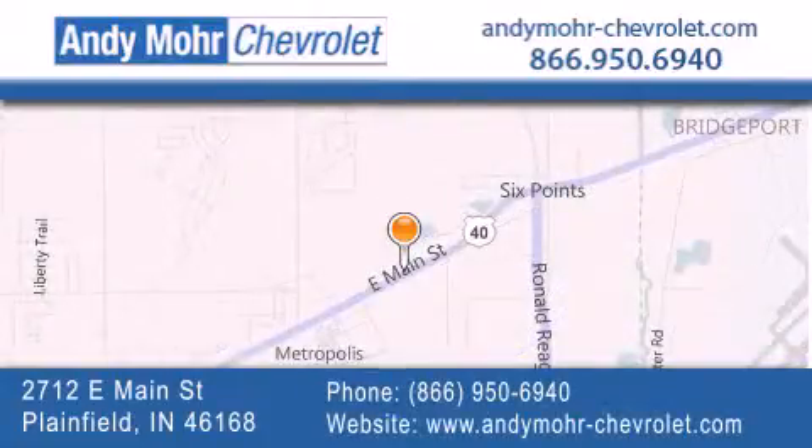Get new car pricing and receive free no-obligation price quotes. Visit Andy Moore Chevrolet today at 2712 East Main Street in Plainfield, or see us online at andymore-chevrolet.com.